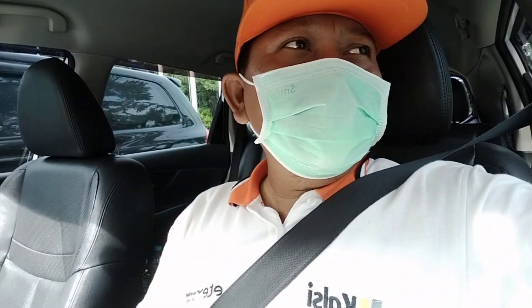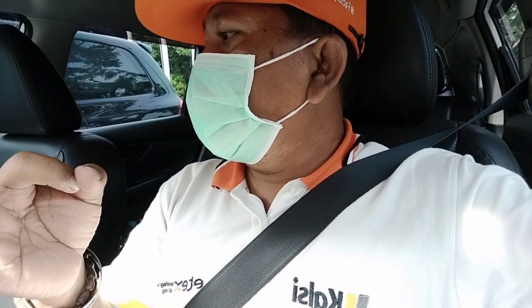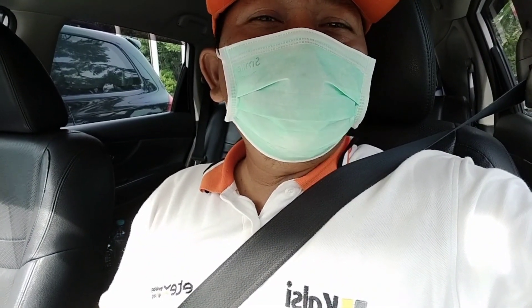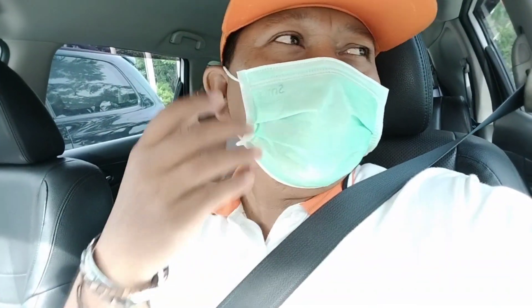Syukur alhamdulillah, kita sudah berada di tempat parkiran lagi ya. Kita sudah cek semuanya - BBM, tekanan ban, kita sudah isi saldo Etoll ya, baik Flazz maupun e-money Mandirinya. Tetap ikuti protokol kesehatan ya guys: yang pertama pakai masker, rajin cuci tangan dengan sabun dan air mengalir, yang kedua jaga jarak ya guys.